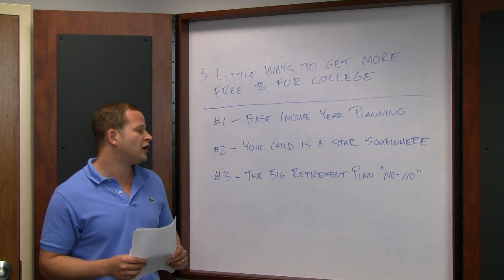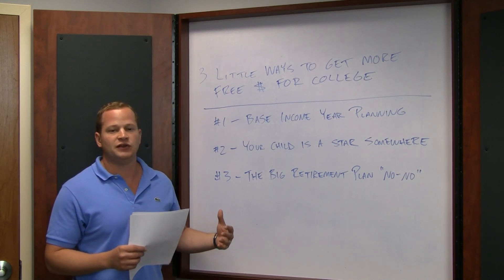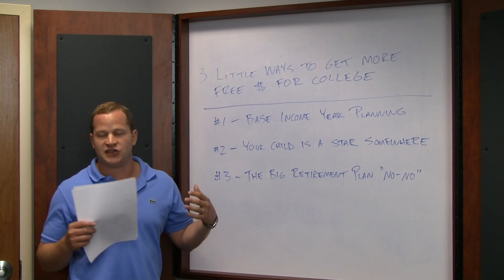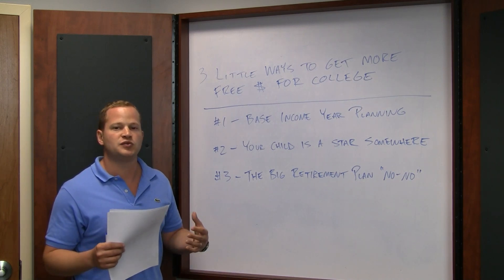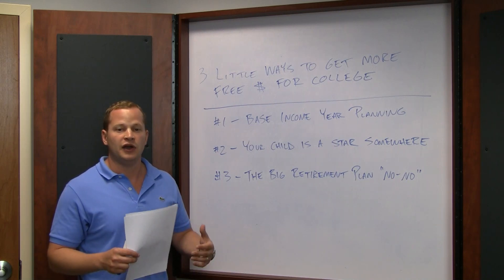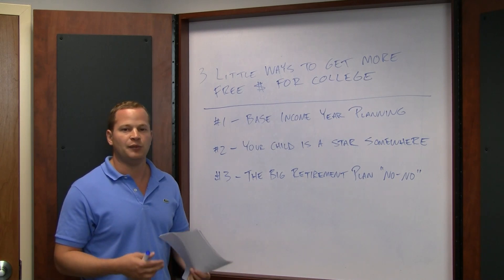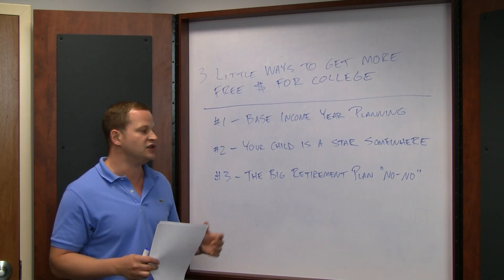Strategy number three is what we like to call the big retirement plan no-no. Don't withdraw money from a 401k plan or an IRA to pay for college unless it's the absolute last resort — and even then it's arguable. When you withdraw money from one of those plans, it creates income for that year, artificially increases your income, and artificially increases your family contribution. Not only is it bad financial planning, but 99% of the time you end up paying more money for college just because you did that.